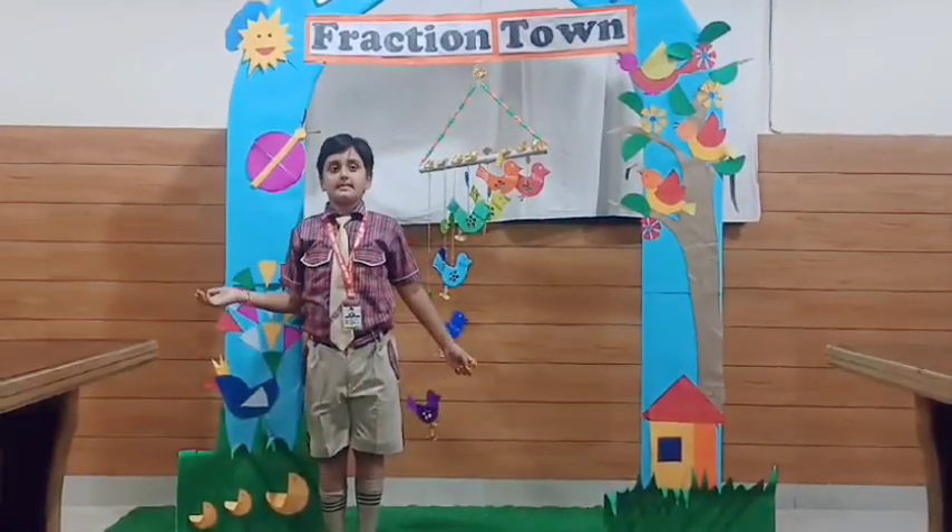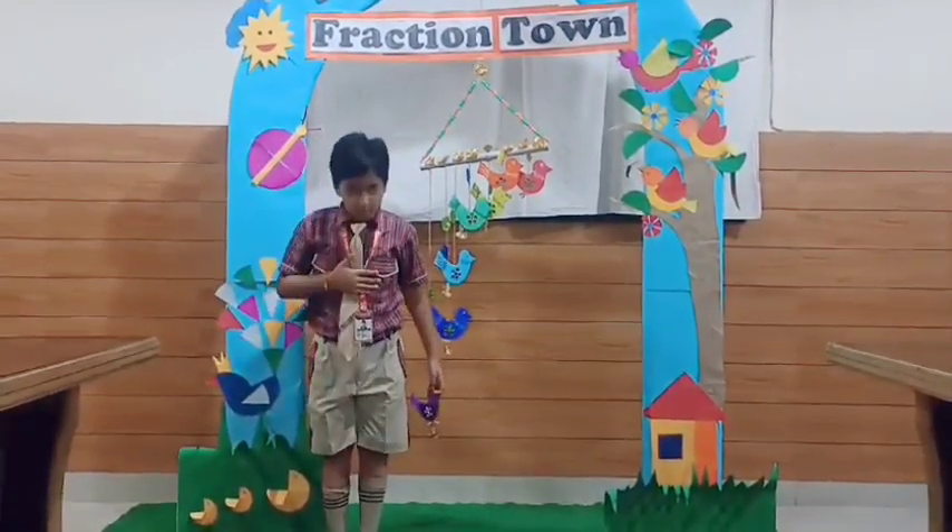I hope you like my fraction town. Thank you so much.